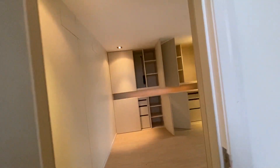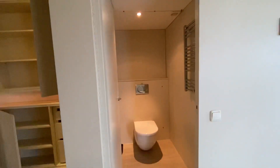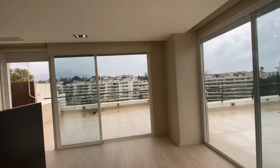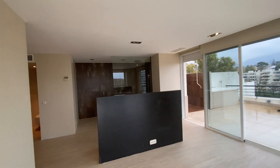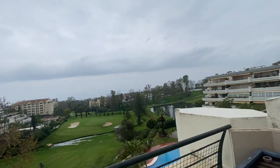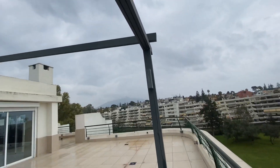The master bedroom has been totally redone — walk-in closet, wardrobes, en suite with a walk-in shower, double basin, and the bedroom space. With access to this massive terrace. The marquee we've got here is electric, so it comes all the way to this beam. Very private.